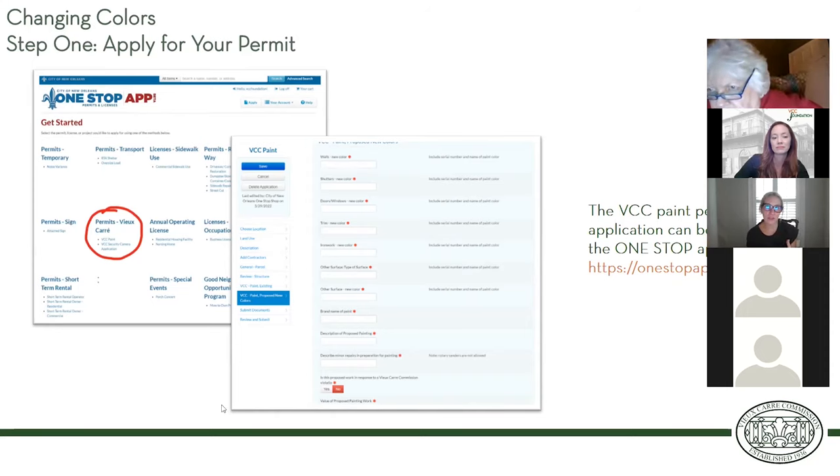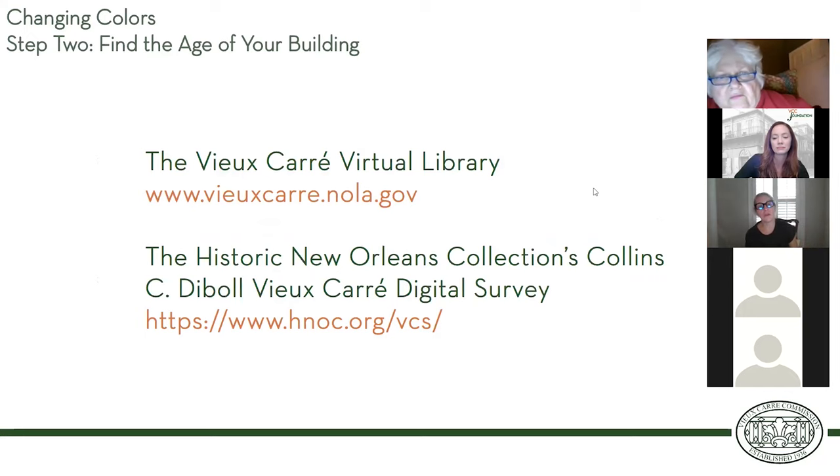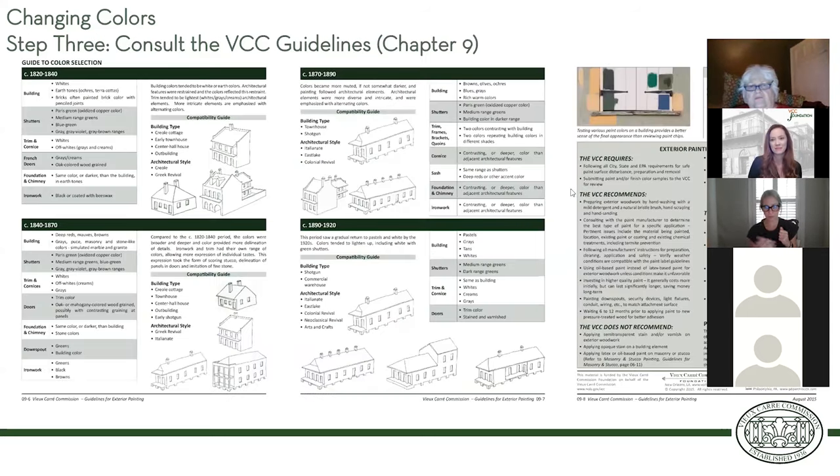The very first step to changing the color on your house or business would be finding out the age of your structure. You can find that either at vucre.nola.gov or at hnoc.org — plug in your address and it'll give you the age of your building. It'll also very helpfully give you the rating of your building, which is also pretty important if you ever want to make any changes to the exterior.